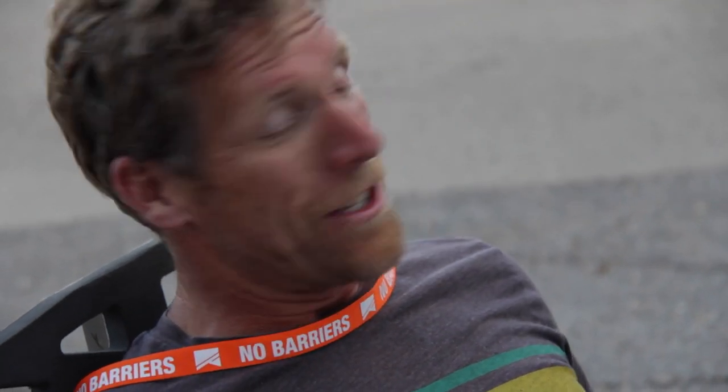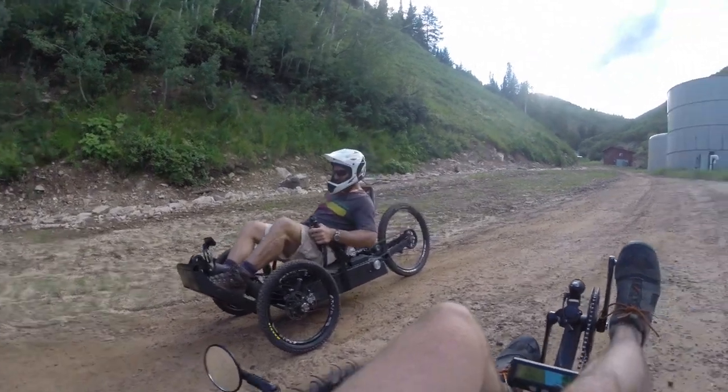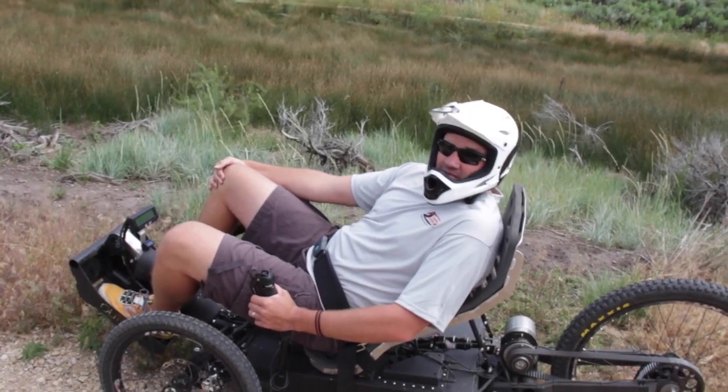I rode it for half an hour. I could see getting used to this thing. You'd have mad crazy skills on that — for anyone, not just disabled or able-bodied. This provides freedom. You can go anywhere in this thing.